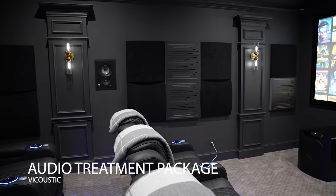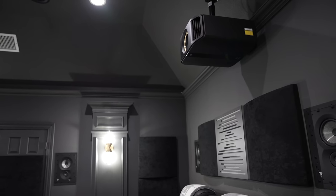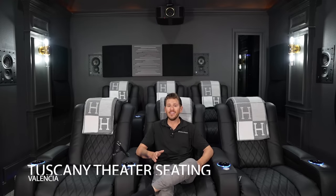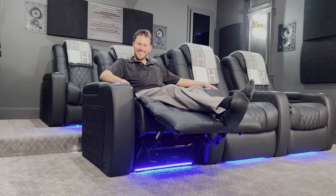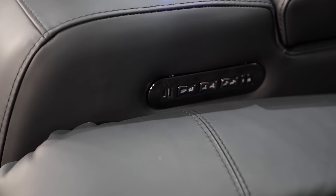We didn't just install a wicked AV system — we went above and beyond. As you can hear from my voice in this space, we did a mixture of absorption and diffusion with a custom acoustics treatment package throughout the entire room to maximize the performance of our speaker system. We also needed to upgrade the seating, so we went with the Valencia Tuscany Ultimate Luxury Theater Seating. The Valencia Tuscany seats come with adjustments for your feet, lumbar support, and headrests, plus power options in each seat for USB and USB-C.